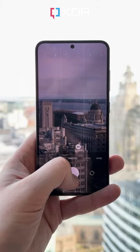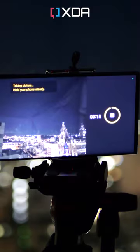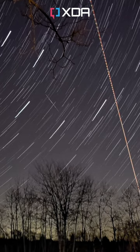Both phones are exceptionally close in terms of camera performance, but one feature that's impressive on the S23 — as well as its larger sibling, the S23 Ultra — is astrophotography, taking great nighttime views of the cosmos. The iPhone has a lot of fantastic third-party photo apps, but Samsung has this built in.